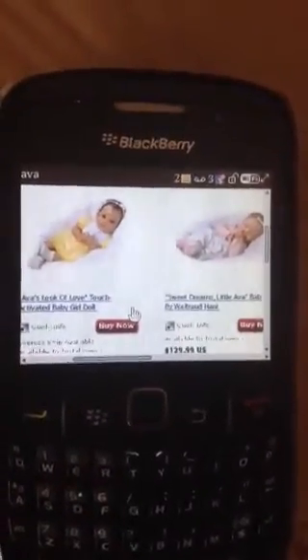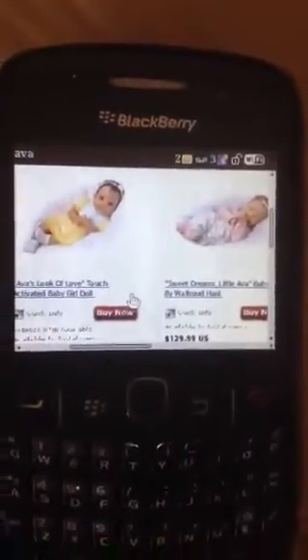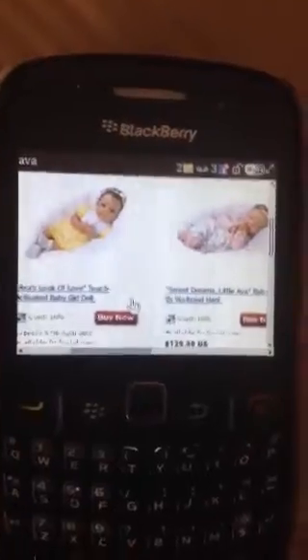Guess who's back! I'm just showing you a picture of the doll that I recently ordered — it's the one in the yellow dress, Ava's Look of Love. And so without further ado, here is the box.